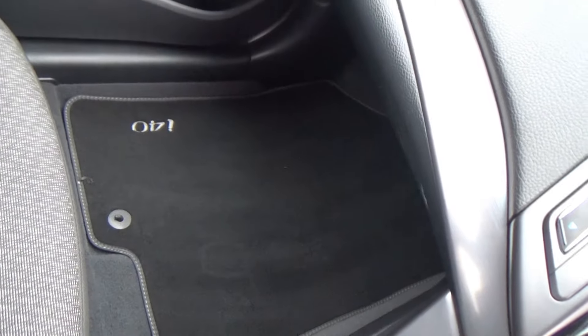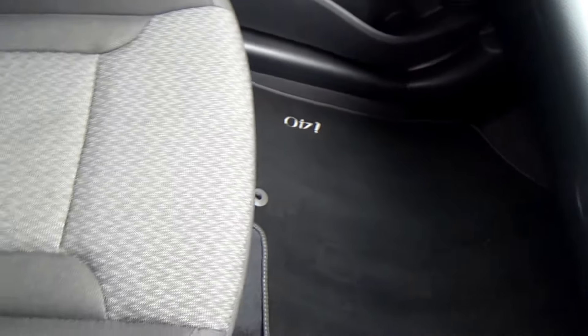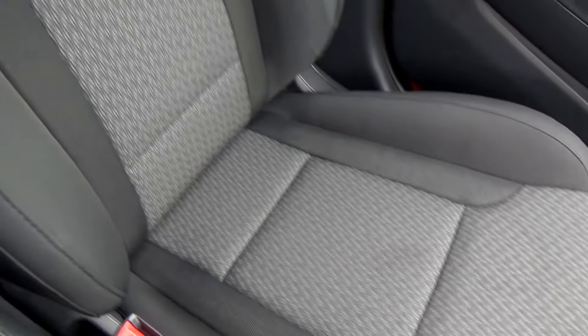Looking at the footwell on this side, again it's a genuine mat and again the seats are in excellent condition.